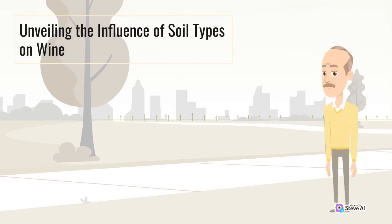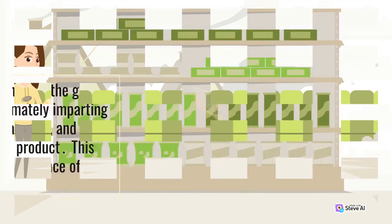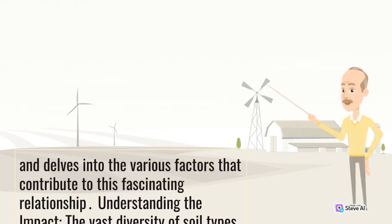Unveiling the influence of soil types on wine. One of the fascinating aspects of winemaking is the strong connection between the soil in which the grapes are grown and the resulting wine's quality and nuances. Soil types play a significant role in shaping the grape's characteristics, ultimately imparting distinctive flavors, aromas, and textures to the final product. This article explores the influence of soil types on wine and delves into the various factors that contribute to this fascinating relationship.